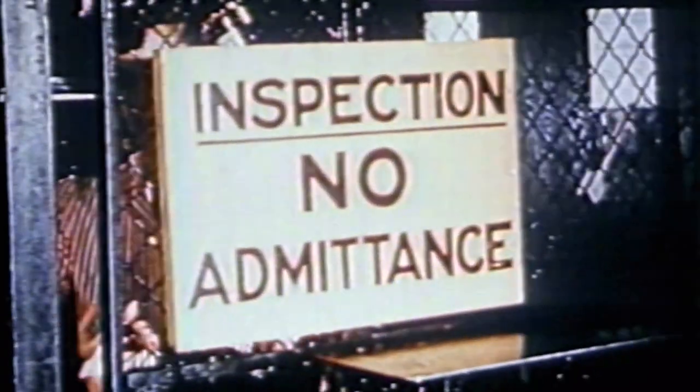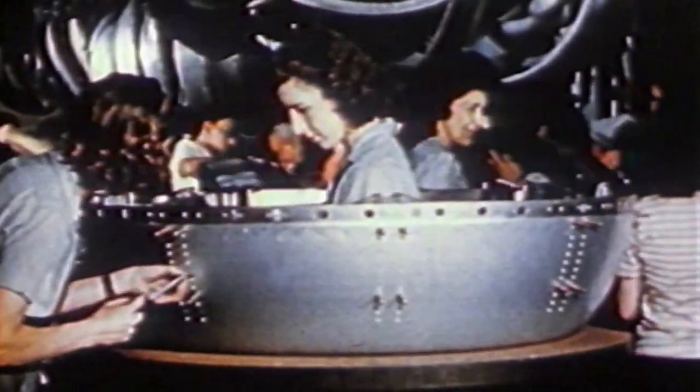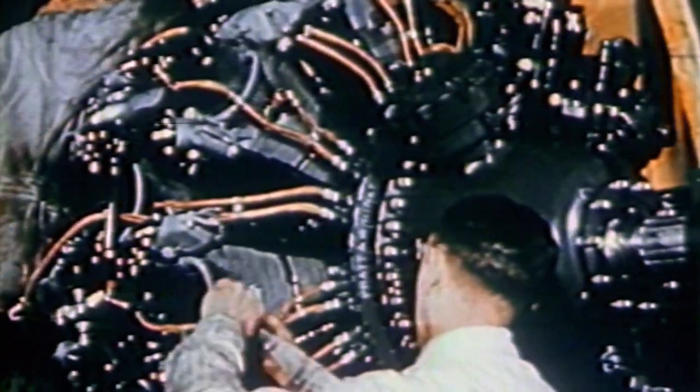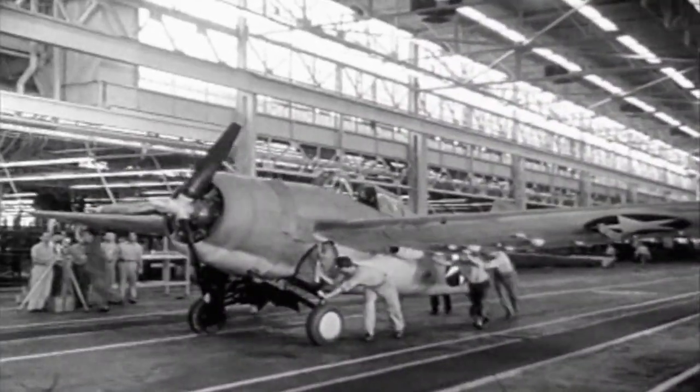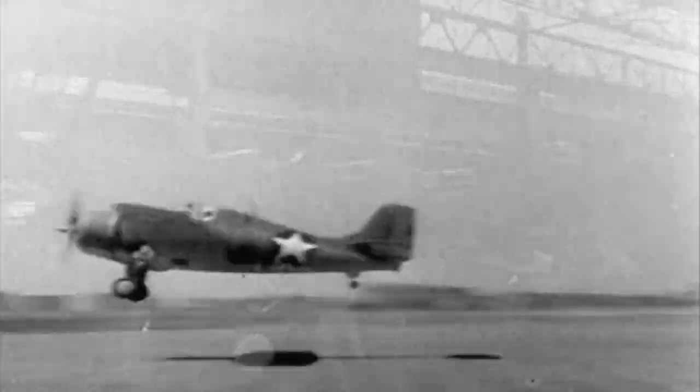Grumman's plane is faster, the Buffalo more maneuverable. The Navy declares the Buffalo the right one for the job. At the same time, the Navy is reluctant to have only one fighter source, so they ask Grumman to continue improving the F-4F-2. Grumman continues work and makes a lot of improvements — a new engine, more wing area, better guns — and the Navy likes what they see. Navy tests confirm it: Grumman's new F-4F-3 is superior to the Brewster Buffalo. They decide to buy Grumman's new fighter and ultimately christen it the Wildcat.